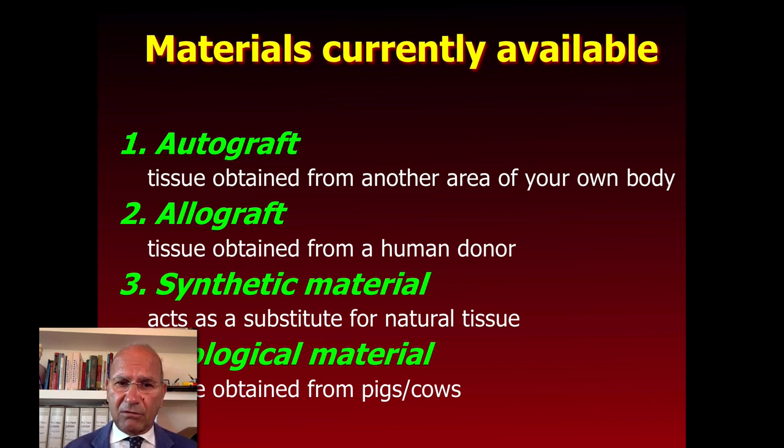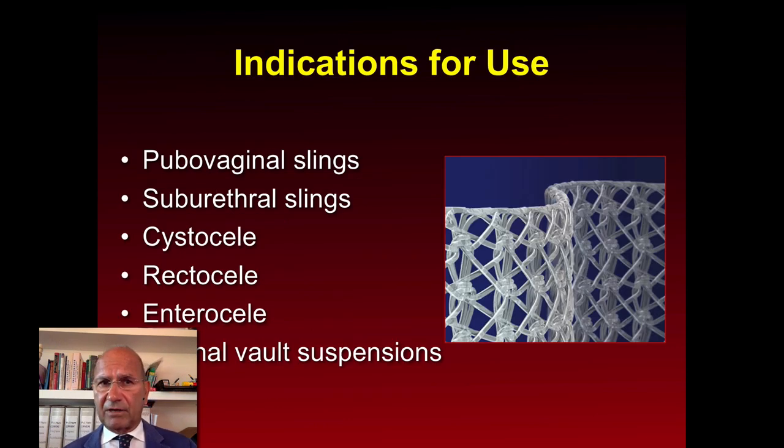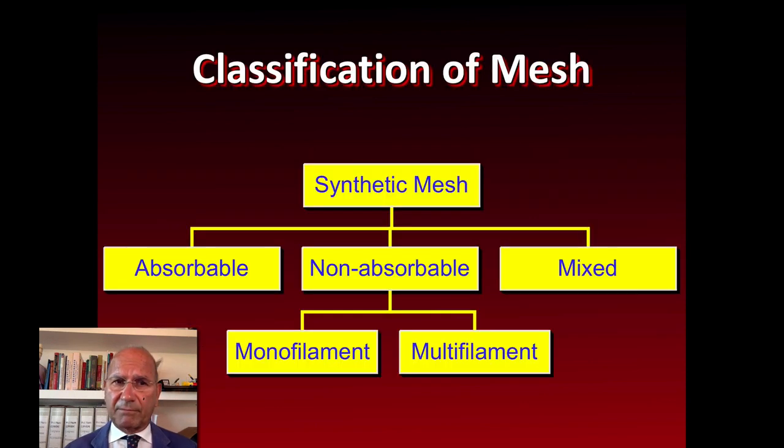Which materials are currently available? The autograft, allograft, biological materials, as well as synthetic materials. Their use is obviously for incontinence with a sling, or for pelvic organ prolapse — cystocele, rectocele, enterocele, and vault prolapse.